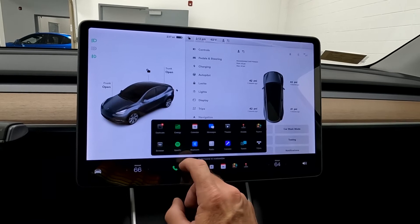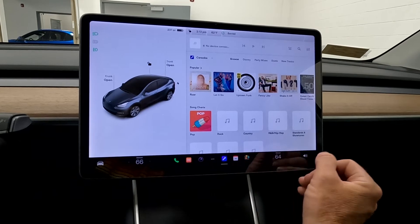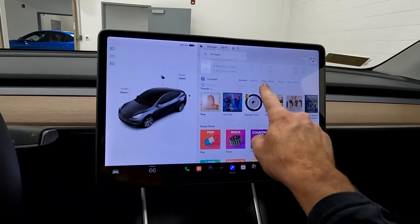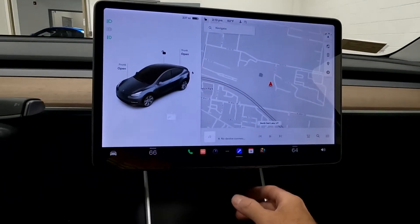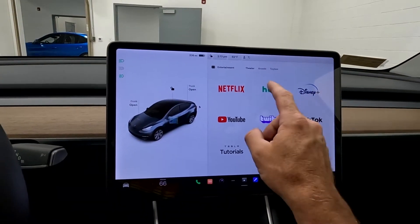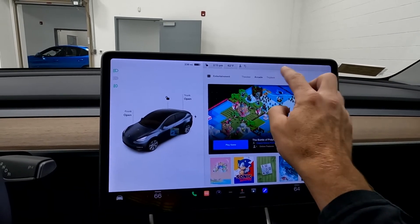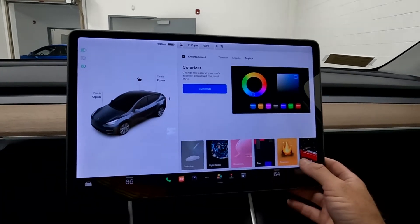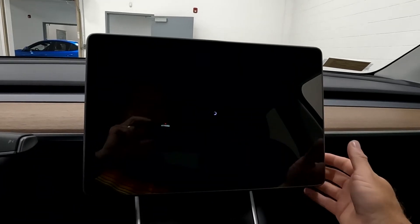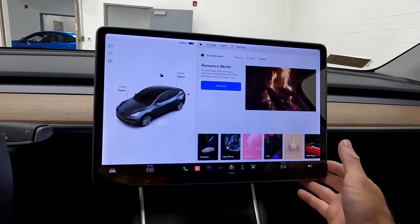You have your karaoke, Spotify, and your tuner. Right now we've got karaoke going on. Then right here you've got your navigation. You've got your theater for Netflix and YouTube, then your arcade, and your toy box. This is where you're going to have your light show, your romance and getting cozy, and all that kind of fun stuff — lots of fun.